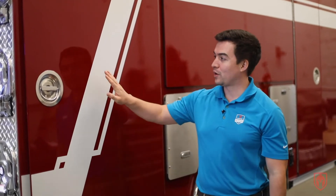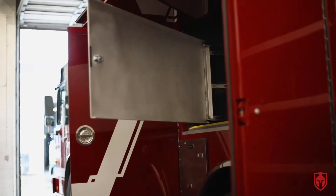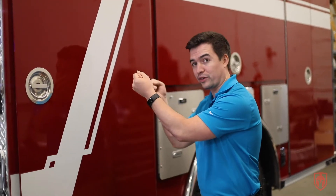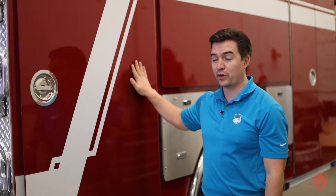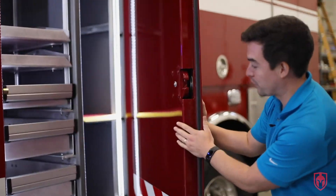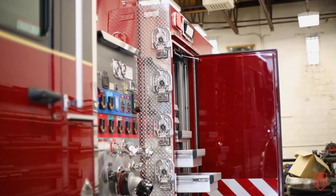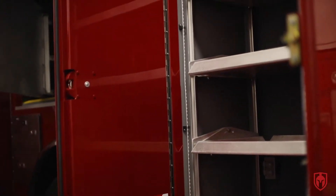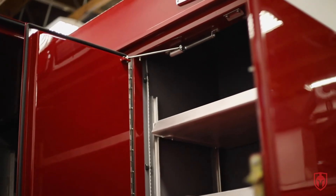Another unique feature that we honestly don't see that often anymore are these painted aluminum pan doors. The other trucks that we've looked at in these walk-around videos have been roll-up style doors, but these are actually hinge doors. Smeal manufactures these right in their factories, and they're painted as you can see on both sides, just providing a different look to the truck and a bit of a different function for these compartments.